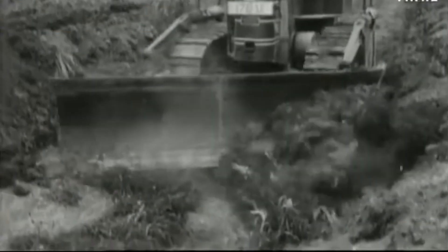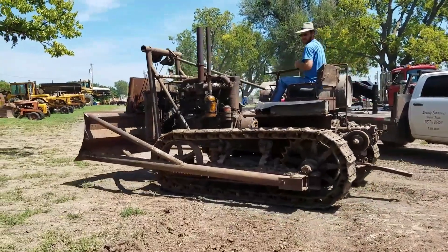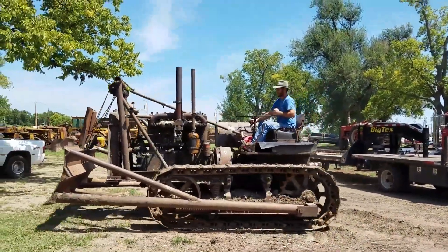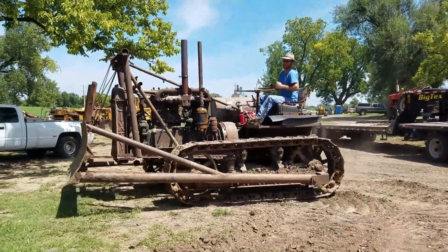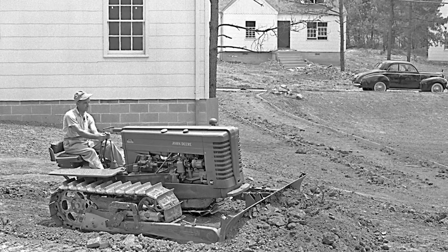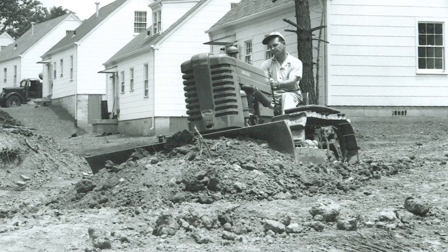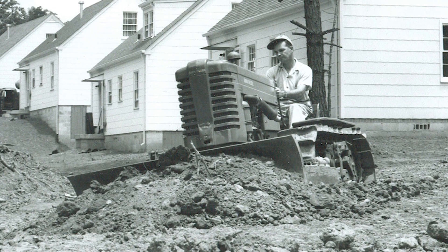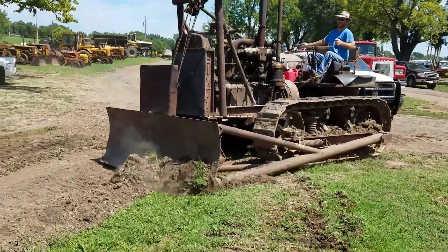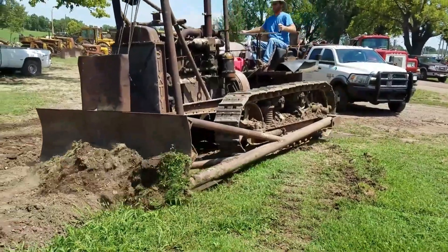Those first bulldozers, or bull graders, were pretty basic compared to what we have now. The blades were just flat pieces of steel, and the operator sat completely exposed to the wind, rain, and sun. The controls were all mechanical, using a clunky system of cables and winches that could only lift the blade. To lower it, you had to rely on gravity and the blade's own hefty weight. If you wanted to change the angle, you had to get off the machine and wrestle the heavy steel plate into a new position by hand.